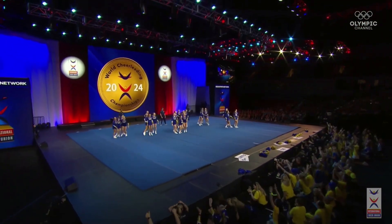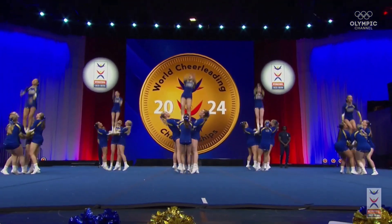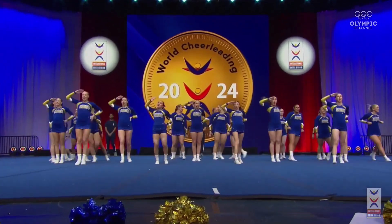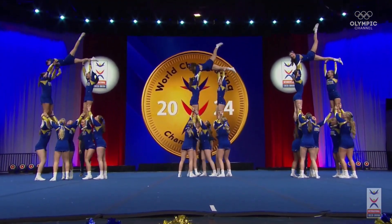Yeah, that's a showstopper. Double full baskets. They really do have the skills in every category. Gorgeous.